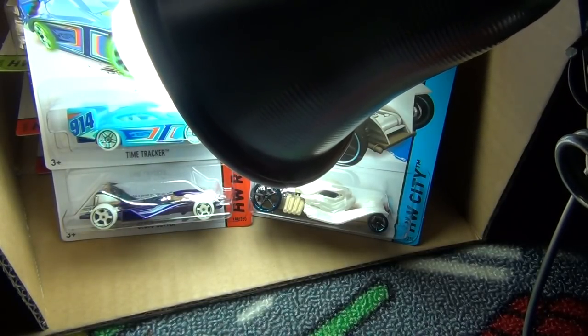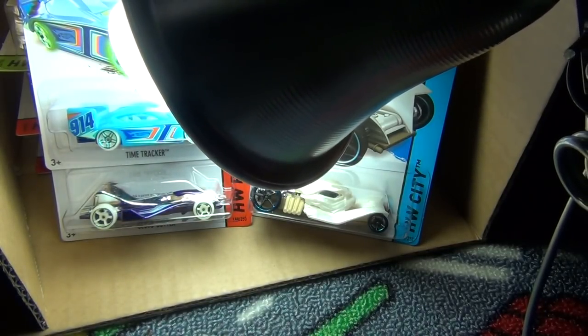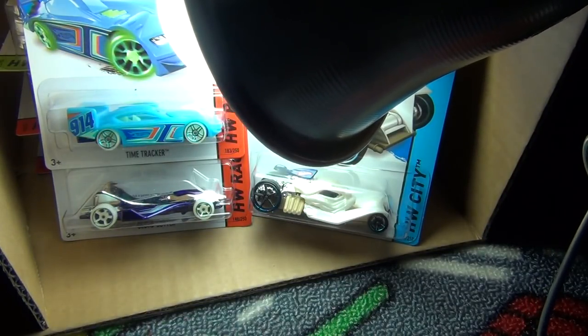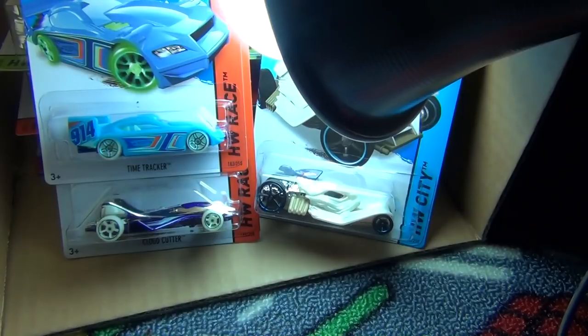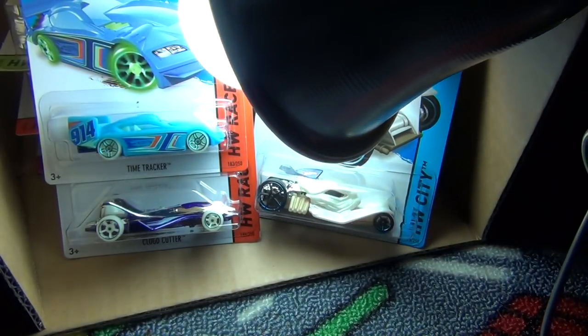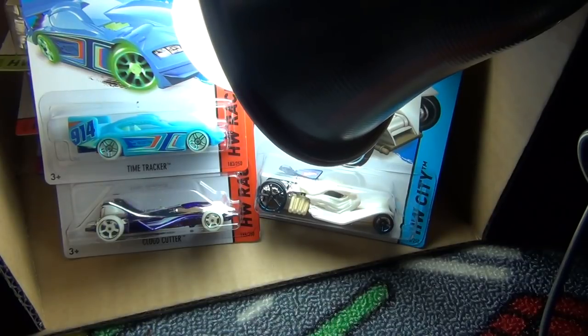Last but not least — the question regarding the night storm glow-in-the-dark cars. You have the Time Tracker and Cloud Cutter on the left, and the new tomb up on the right. The two on the left are official Night Storm. The one on the right, even though it looks white, does not glow in the dark. Only the Night Storm cars have glow-in-the-dark wheels — and this one also has a glow-in-the-dark interior as well. Get yourself a Time Tracker or Cloud Cutter if you like glow-in-the-dark wheels. When I was a kid I liked them — and to be honest, I kind of still do. Thanks for watching, bye!